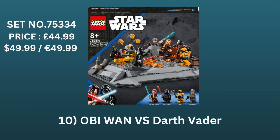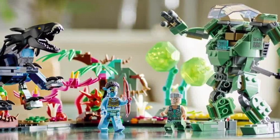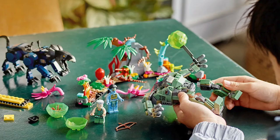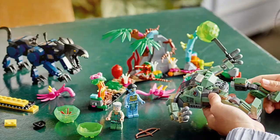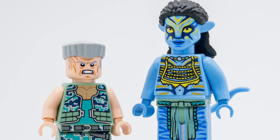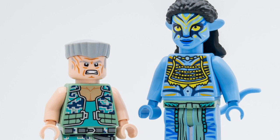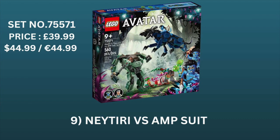In at number 9 we have Neytiri and the Thanator vs. the A.M.P. Suit Quaritch, set number 75571, priced at £39.99 in the UK and £44.99 in the US and Europe. It's one of the cheaper Avatar sets available and comes with two really good minifigures from the original movie and the amazing A.M.P. suit, which looks like it was taken straight out of the Alien franchise. Seeing as Avatar looks set to become a really big franchise, I think these sets could do a lot better than originally suspected. Colonel Quaritch is an exclusive minifigure to this set, and he's arguably one of the best characters from the whole franchise.